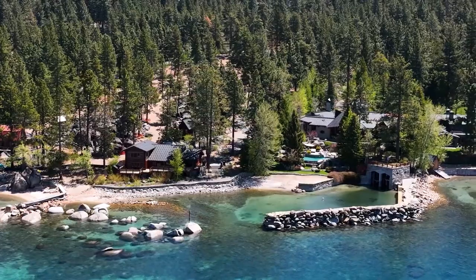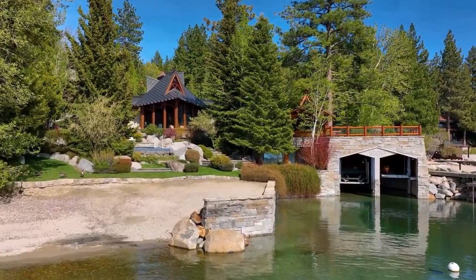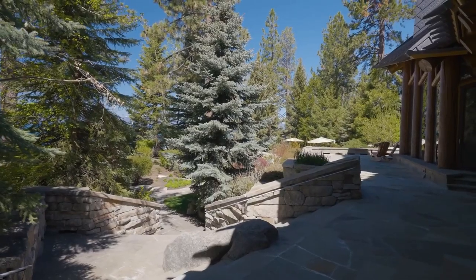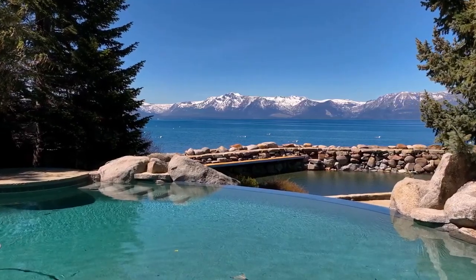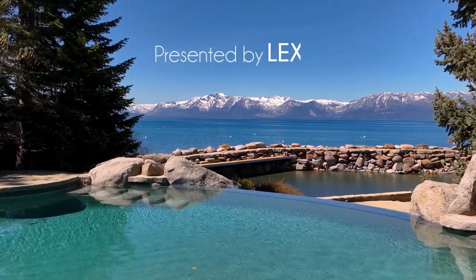And then a really good perspective of this home from the water — that bird's eye view showing us what's really on offer here. $35 million, Lake Tahoe, Nevada. I'm Jason Keeler with the Property Review Show. Look at that shot — that is a beauty. Thanks for watching. Please subscribe, we'll catch you on the next one. Bye for now.